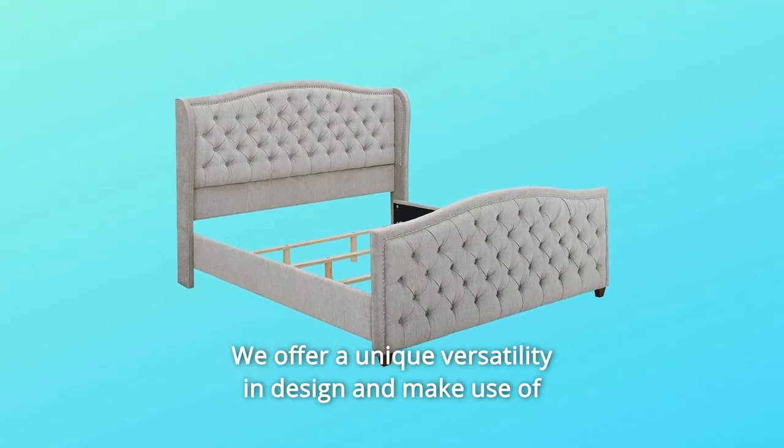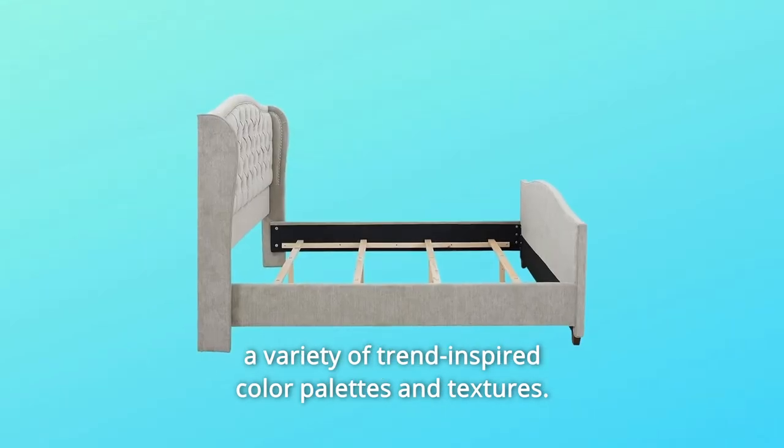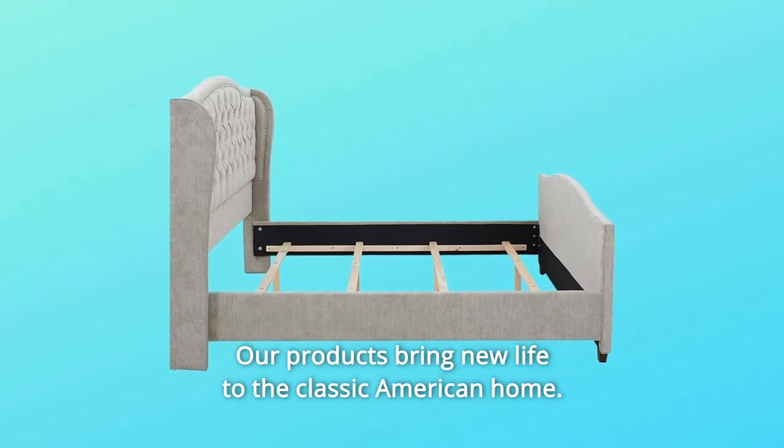We offer a unique versatility in design and make use of a variety of trend-inspired color palettes and textures. Our products bring new life to the classic American home.